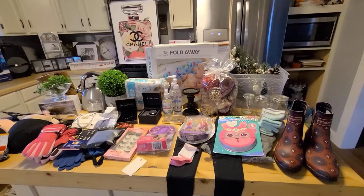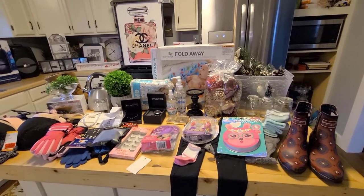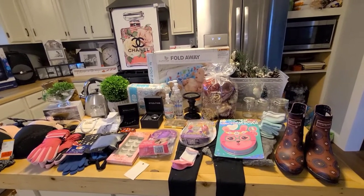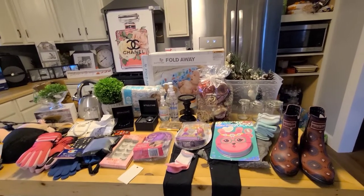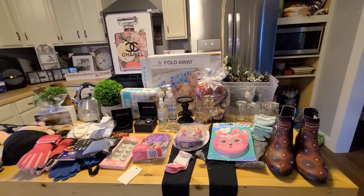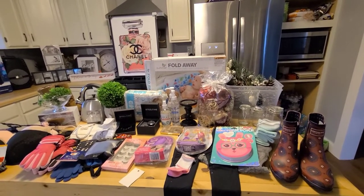Hey everybody, I am back with another haul. My son and I went out to the town that I used to dive at — I guess I shouldn't call it that anymore because I've been diving there. It is a gloomy, rainy, cold day here in Michigan.